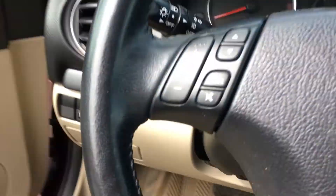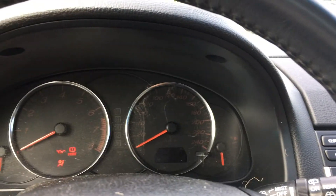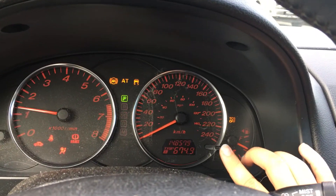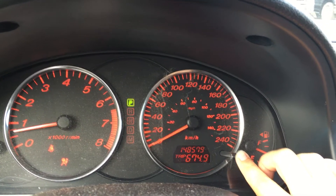On the face of the steering wheel, you have your media controls as well as your cruise control. On the dash, you can control what you see with the button right here — you'll be cycled between Trip A as well as Trip B.